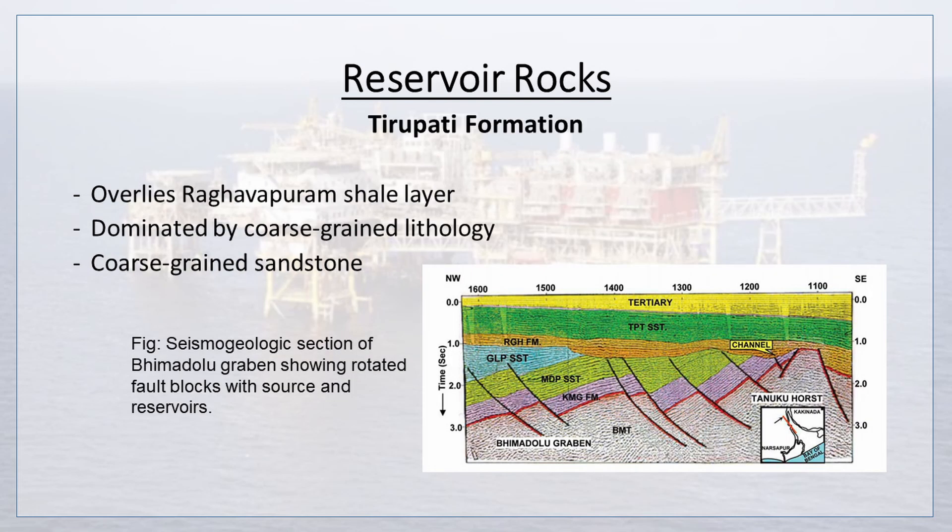Tirupati Formation overlies the Raghavapuram shale layer and is dominated by coarse-grained lithology, specifically coarse-grained sandstone. A seismogeologic section of the Bhimadolu Graben is given, showing rotated fault blocks with source and reservoirs.